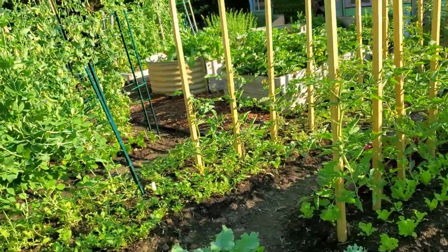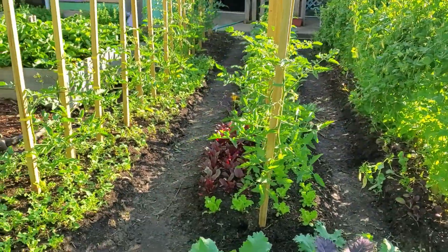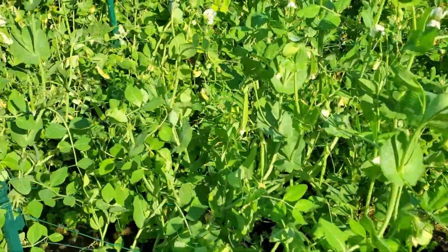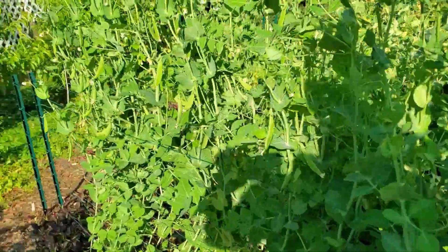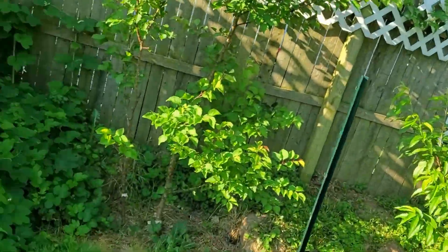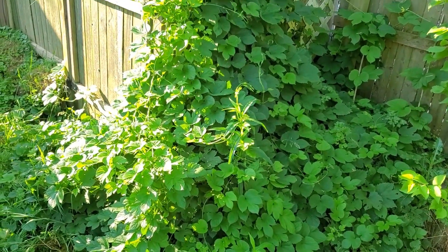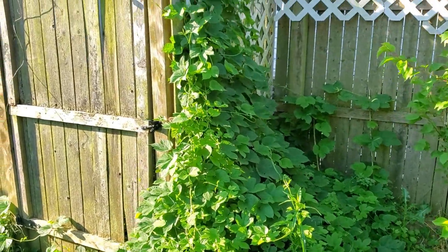Here's the reverse angle of those rows of tomatoes, interplanted with various stuff. Here are some sugar snap peas just getting close to harvest stage — another line of sugar snaps a couple rows down is ready to harvest now. This monster right here is a Cascade hop plant — I brew some beer, so it's nice to have hops.